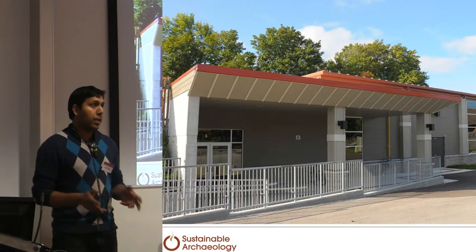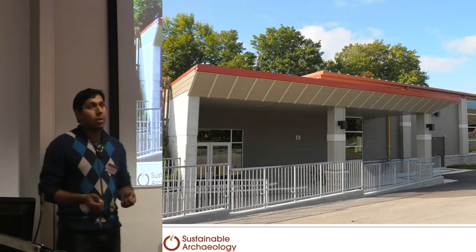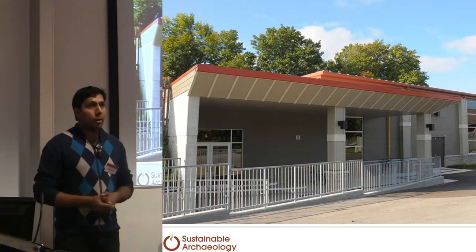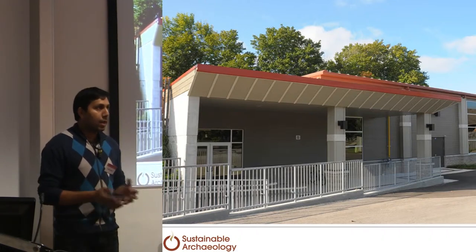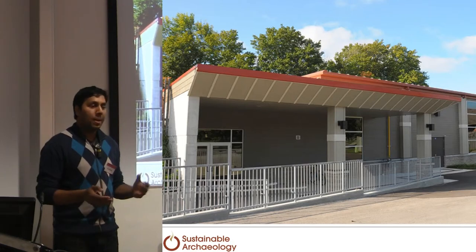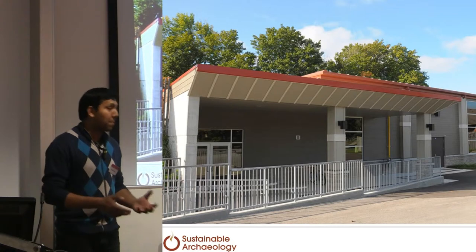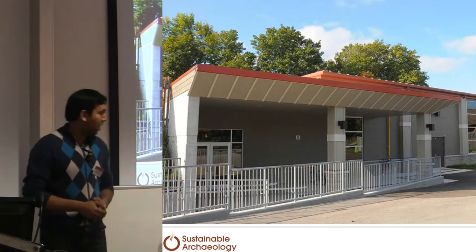In Ontario, there's no real organized way to store all of these artifacts. What you end up with is a situation where artifacts are stored in boxes in people's basements, in attics. There are stories of an archaeologist dying and their spouse taking those artifacts and paving their driveway with them, not knowing what it is. It's really, really awful stuff.